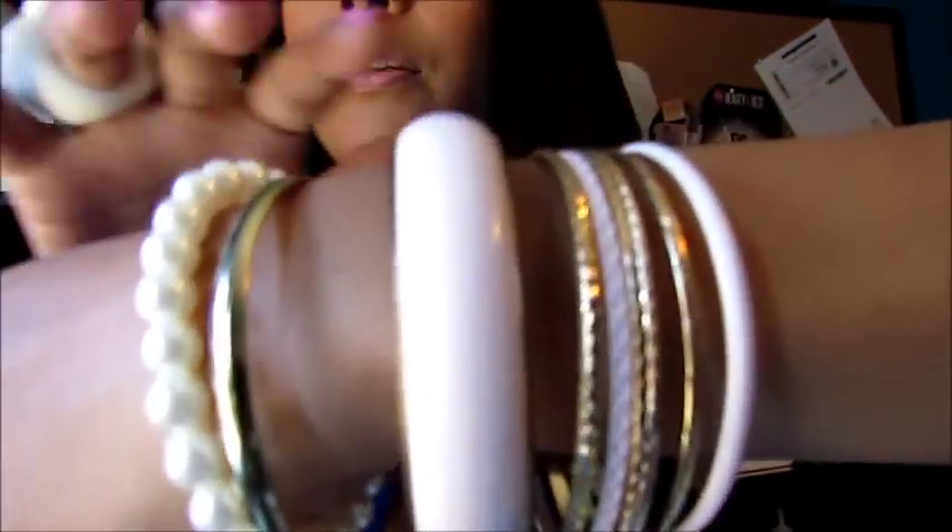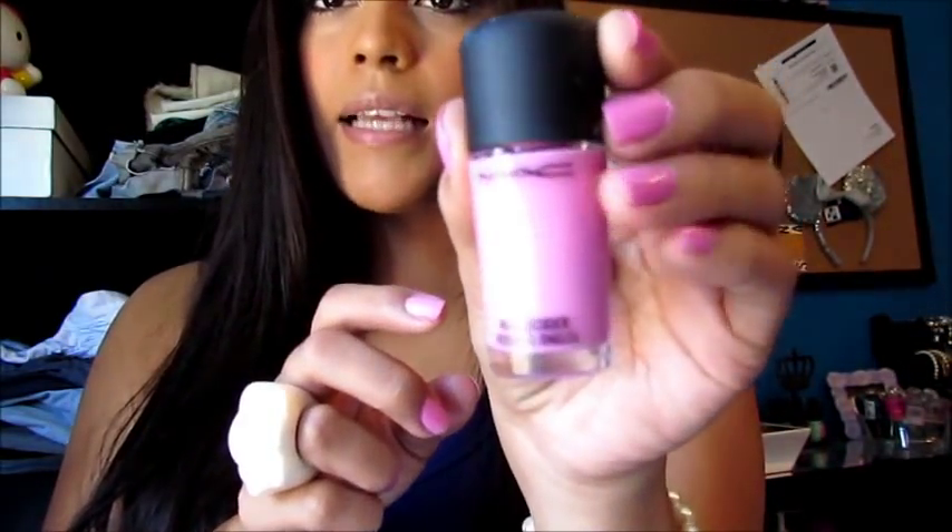My Forever 21 bracelets are just pink and gold, and my nail polish is actually from MAC. It's called Ice Cream Cake and it reminds me of a Barbie pink. I just got this and I really like it.